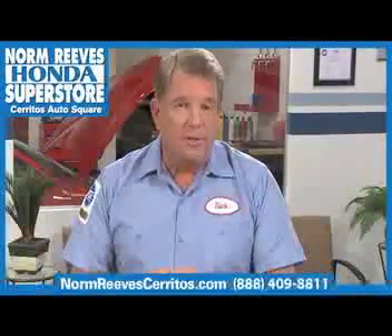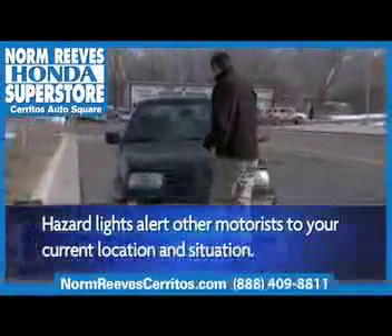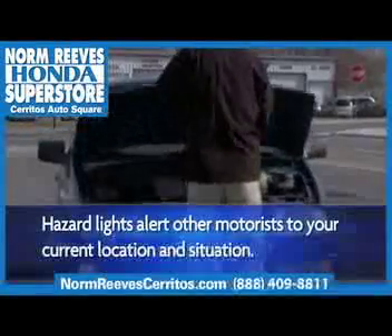It's very important your hazard lights are in good working condition, because the last thing you want is to be stranded in your vehicle and not be able to alert other drivers of your situation.